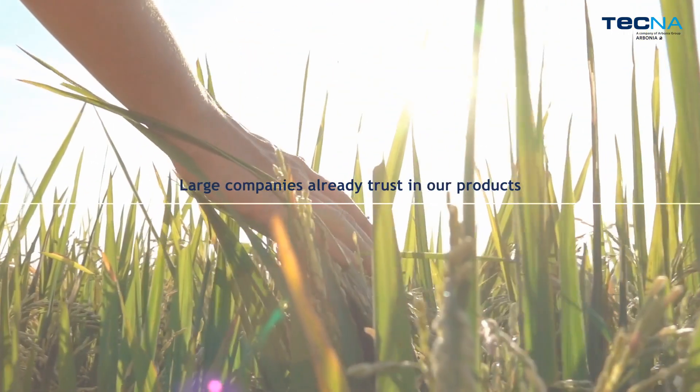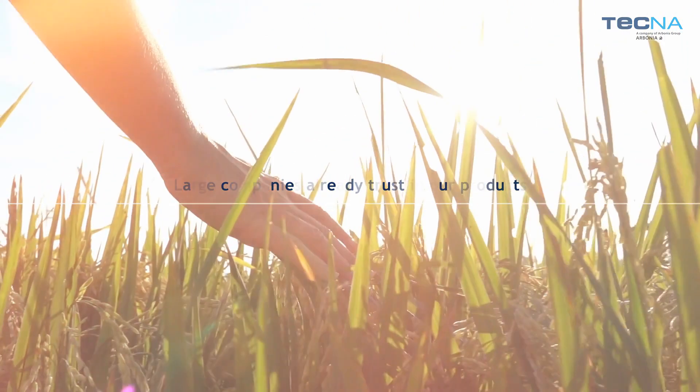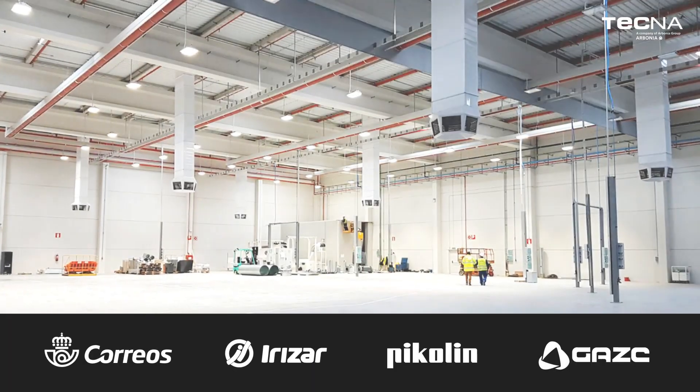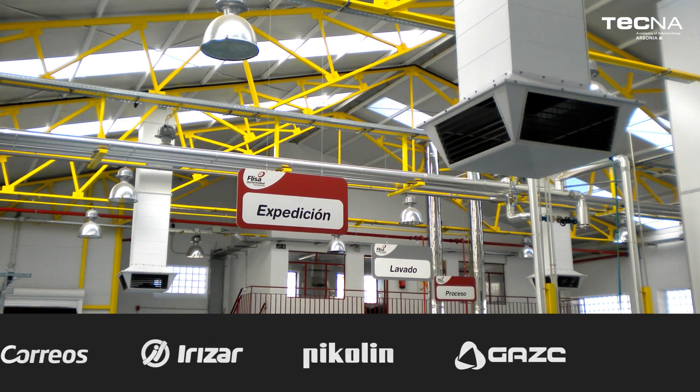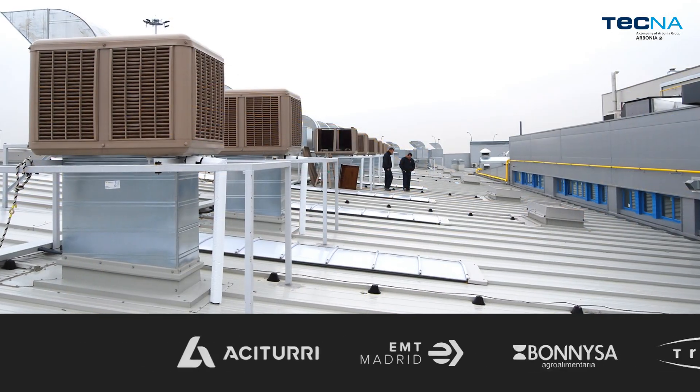Large companies already trust in our products. The most important companies in the market have placed their trust in Tecna, which attests to the high quality and performance of our cooling units.